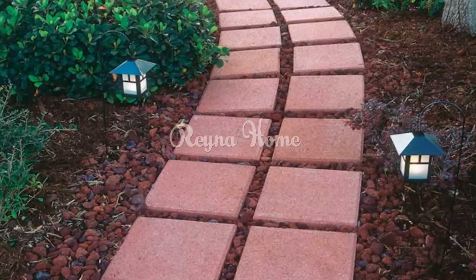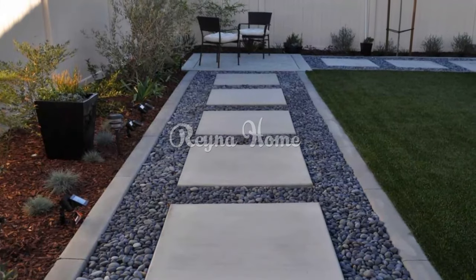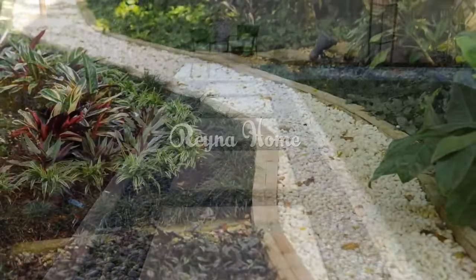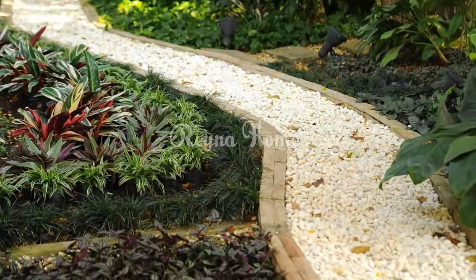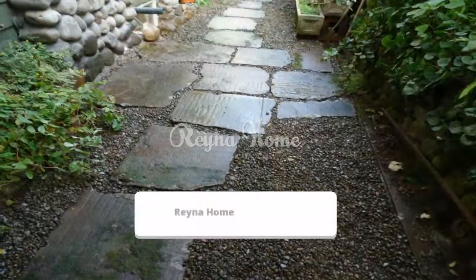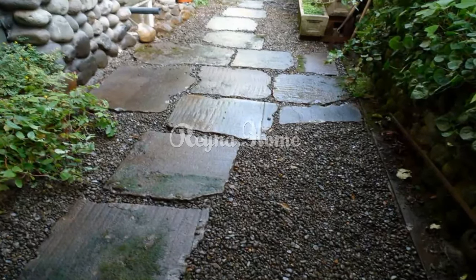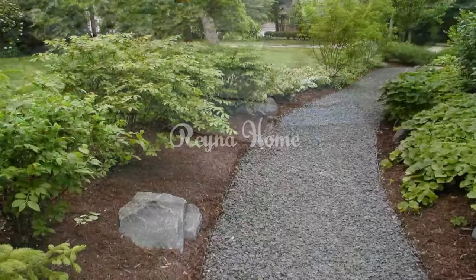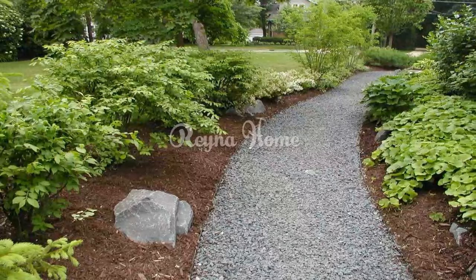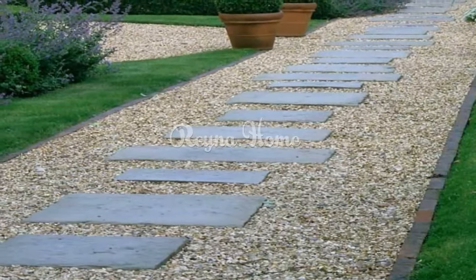Gravel pathways offer a versatile canvas for crafting distinctive outdoor landscapes. By considering your design preferences, the existing style of your home, and the intended functionality of the path, you can create a captivating outdoor space that complements your lifestyle. Whether you seek a traditional, contemporary, or themed design, gravel pathways provide an enduring solution combining aesthetic appeal with practicality. Embrace the possibilities and transform your outdoor space into a sanctuary of natural beauty and functional elegance.